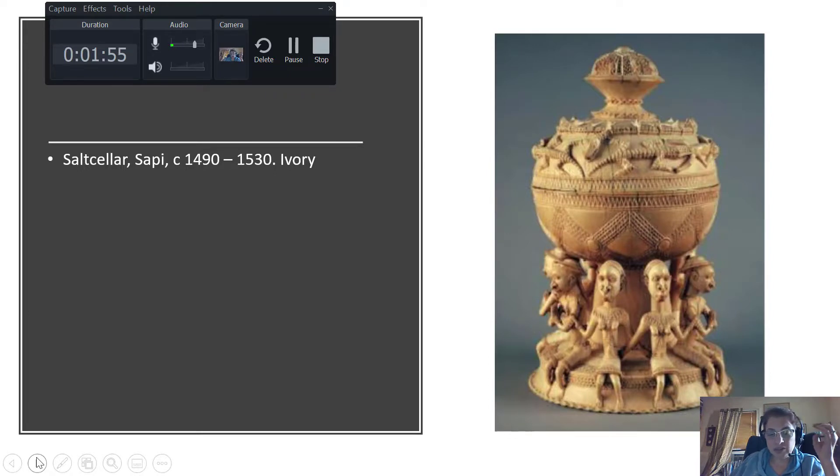Sapi-Portuguese ivories included many things like spoons, boxes, and hunting horns. What I'm showing you here is a salt cellar — a covered bowl that resembles a European lidded chalice. Salt at this time was a very valuable commodity. Dating to circa 1490 to 1530, during the Renaissance in Europe, these very elaborate containers for salt were highly popular with wealthy European merchants and aristocrats to have in their possession.